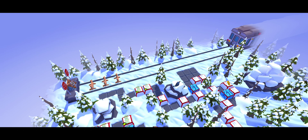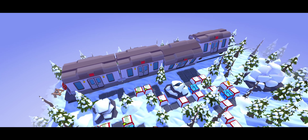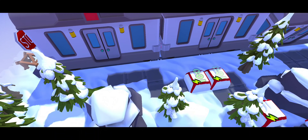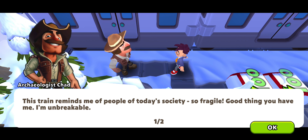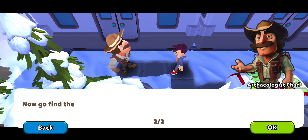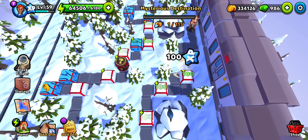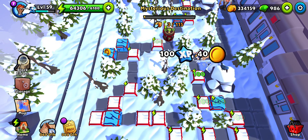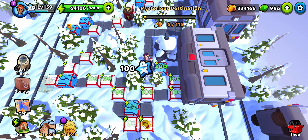Hey y'all, welcome to the 10th mysterious destination. We arrived by a train — it banked onto the stop and some of the wagons fell over, but fortunately we are safe. Let's go find the artifact in this snowy region. Hey, wait — we should be careful.